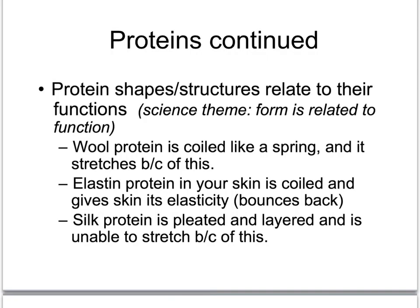Proteins can be made into any shape. And as we see over and over in science, the shape or the form of a molecule is always related to its function. Form is related to function. Wool protein is coiled like a spring, and it stretches because of that. Elastin protein in the skin is also in a coil or spring shape, so that allows our skin to be elastic.